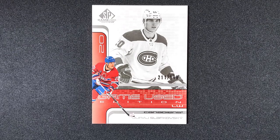First off, I got Juraj Slafkovsky — Game Used Edition, so it's numbered out of 999. This appears to be an insert card, so that's cool.